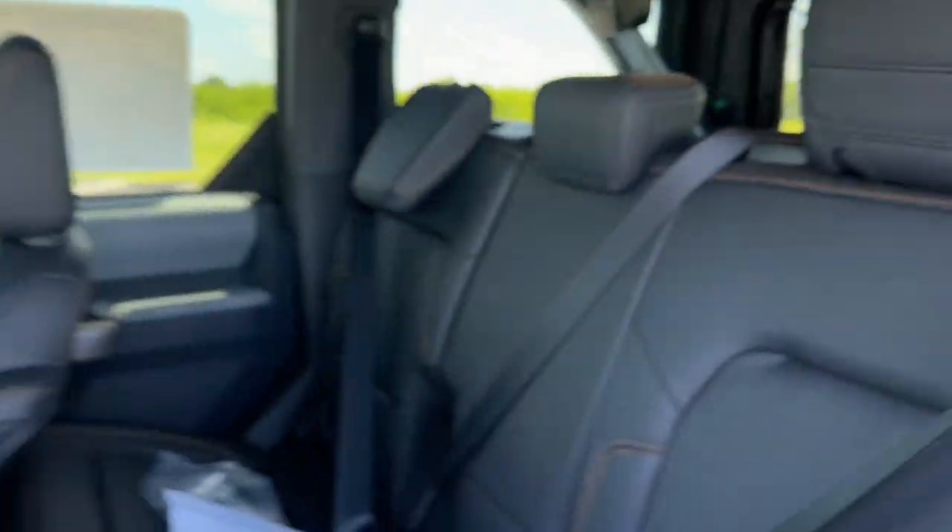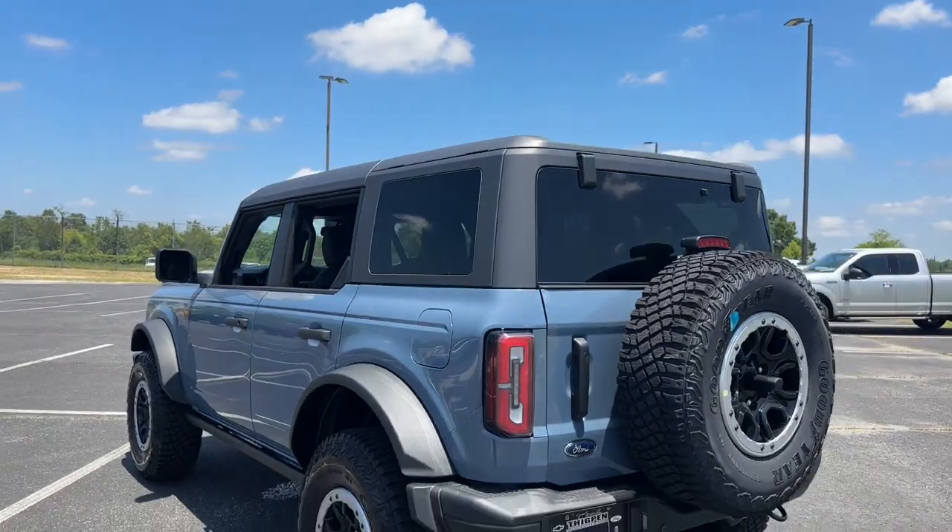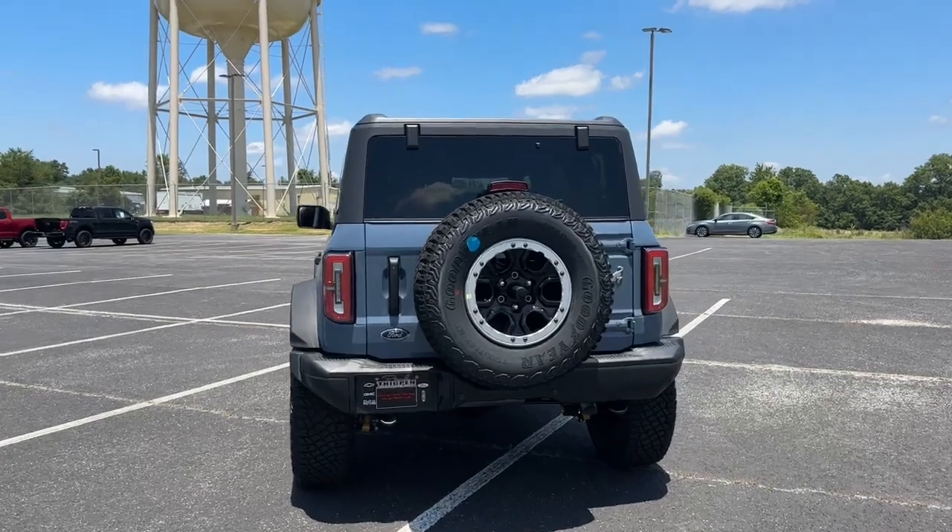Feel the pull of the trail in this can-do Bronco. Treat yourself to a test drive today. Our staff will toss you the keys and give you an outstanding customer experience.